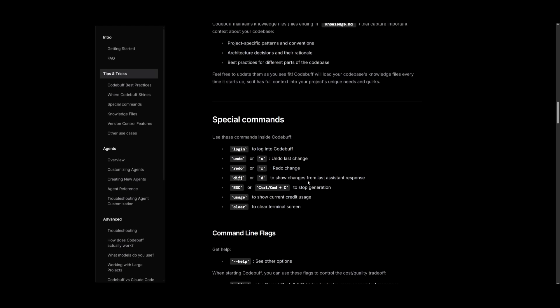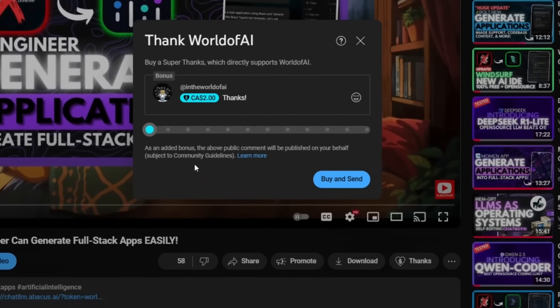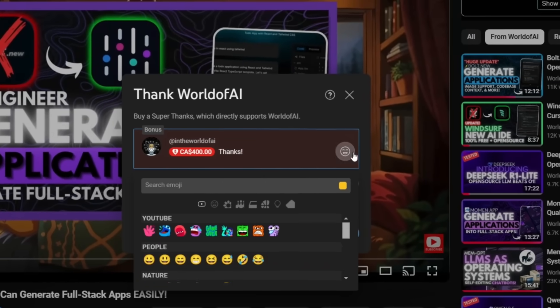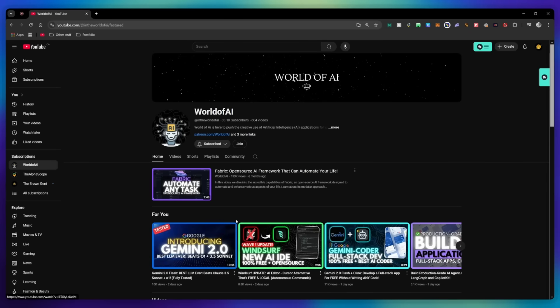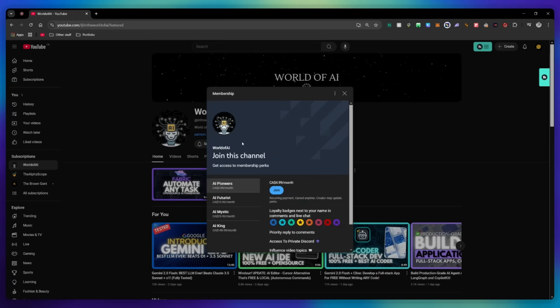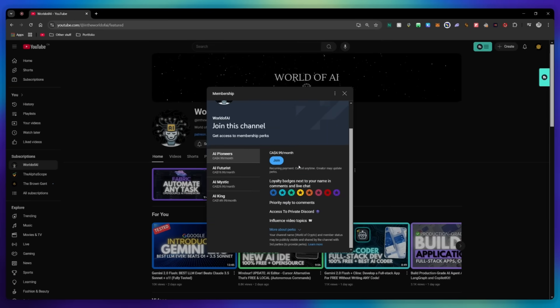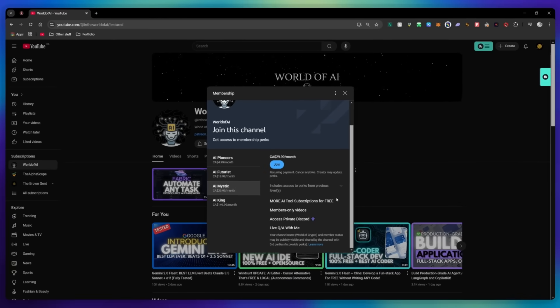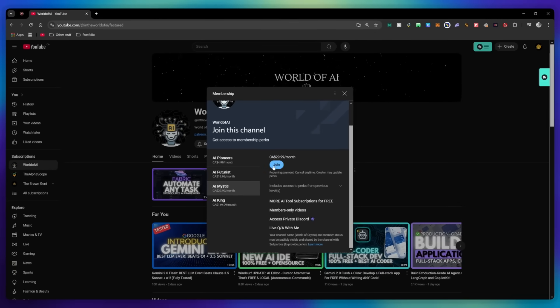If you liked this video and would love to support the channel, you can consider donating through the super thanks option below. Or you can consider joining our private Discord, where you can access multiple subscriptions to different AI tools for free on a monthly basis, plus daily AI news, exclusive content, and a lot more.